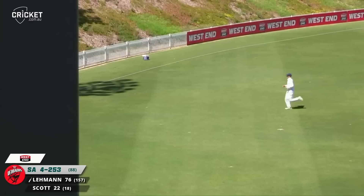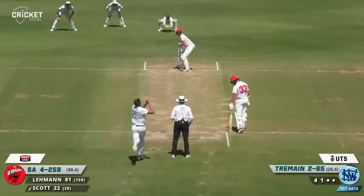That might roll down for another four — still at mid on but the chase on that will comfortably make the rope, so another boundary for Lehman. He moves to 80 and he's getting close to another century.